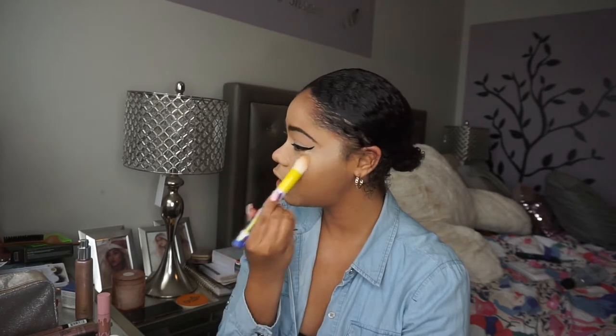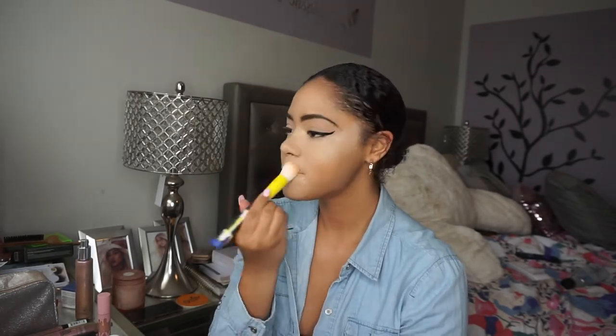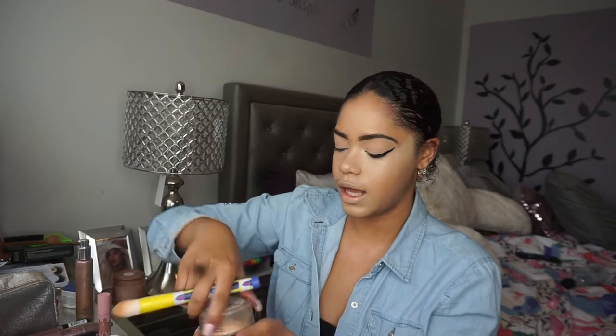I love it — I just feel like I look snatched but natural. I haven't filmed a makeup video in so long, I feel like I forgot what I'm doing. I'm going to use my Dermablend cool beige setting powder and apply that to the places where I've added concealer.